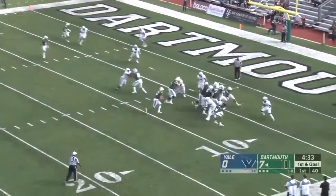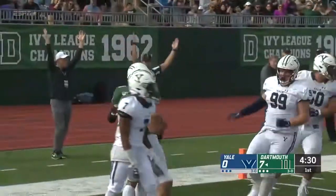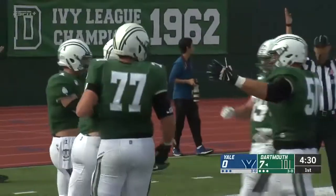Parker to his right. He's going to try and find the end zone here around the right side — and he's going to walk in for six. 13-0, big green on top.